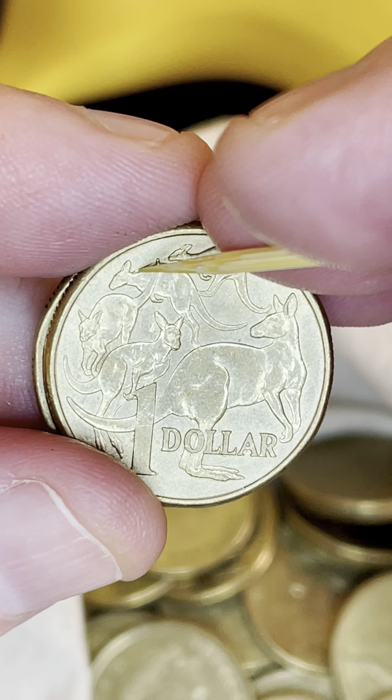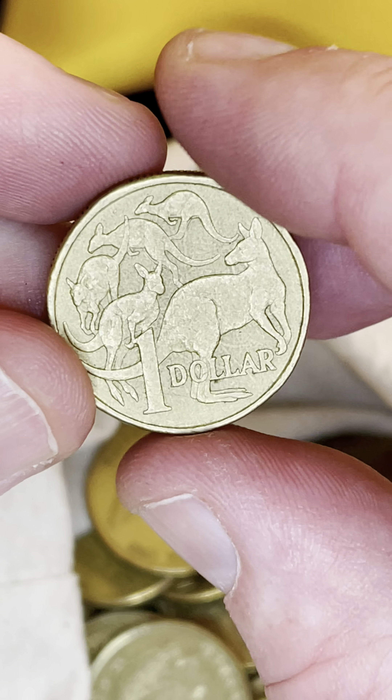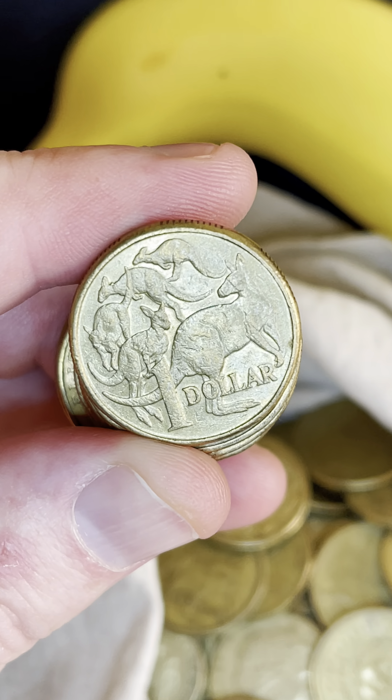Check this one — looks in pretty good condition. This one might have a little error on the back of this second kangaroo. That little blob of metal is an error — it's called a cut error, with the coin underdeveloped. That's really cool, I love finding errors. We'll flip this one around — $19.99. I'm very happy with that find right there.